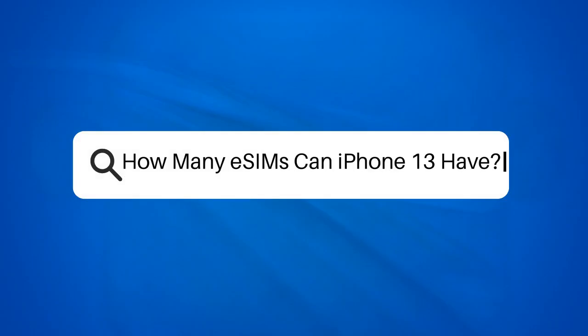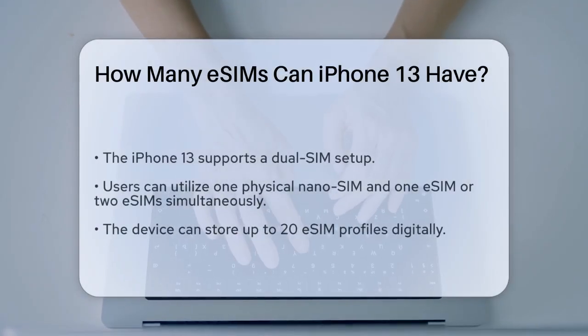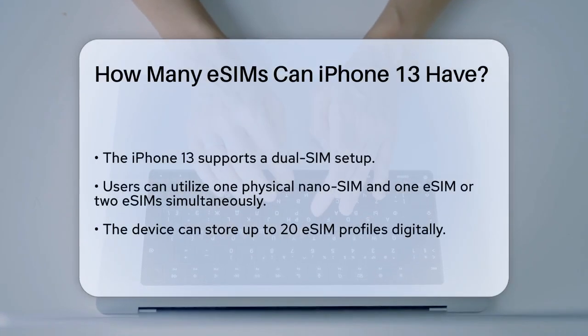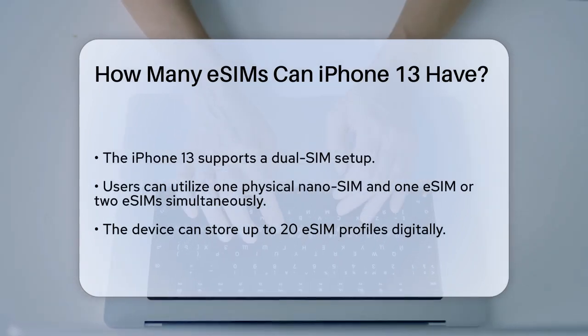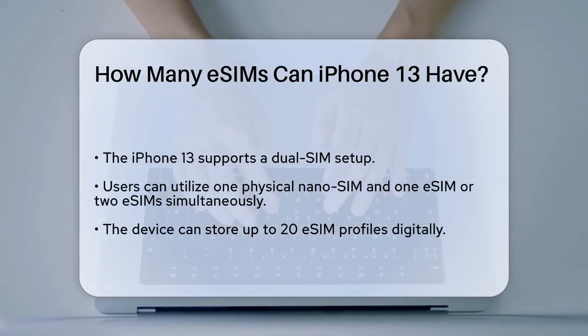How many eSIMs can iPhone 13 have? If you're curious about the eSIM capabilities of the iPhone 13, you're in the right place. Let's break down the details to help you understand just how versatile this feature is.